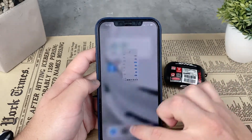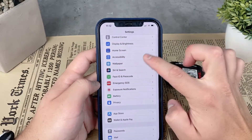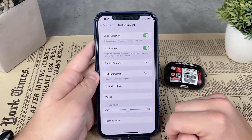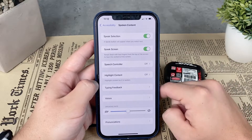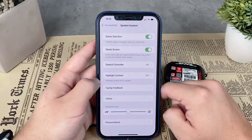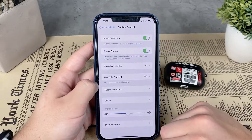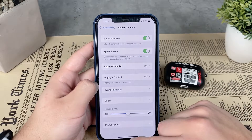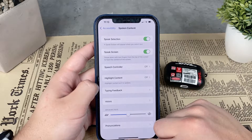If your iPhone doesn't do anything when you swipe down with two fingers from the upper portion of the screen, it's probably turned off. Go to Settings, then Accessibility, then tap on Spoken Content. Make sure the option called Speak Screen is enabled.